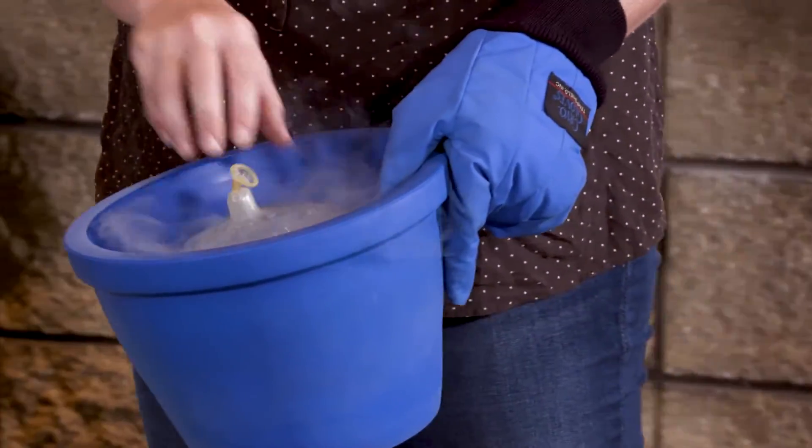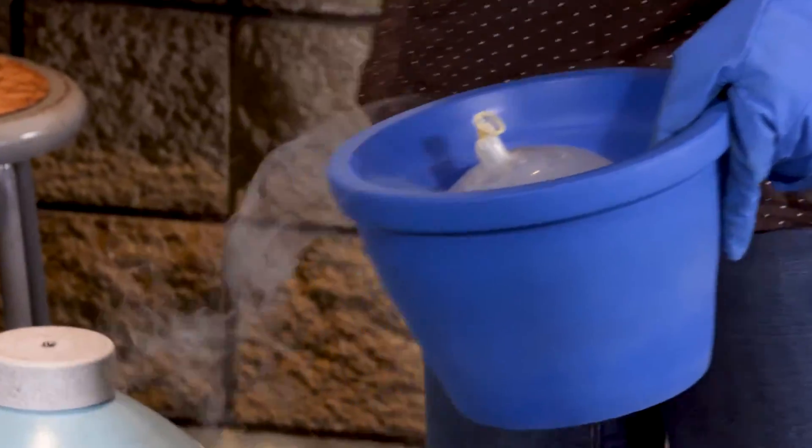And just looking in, we see this latex becoming more plastic. We hear it crinkling.